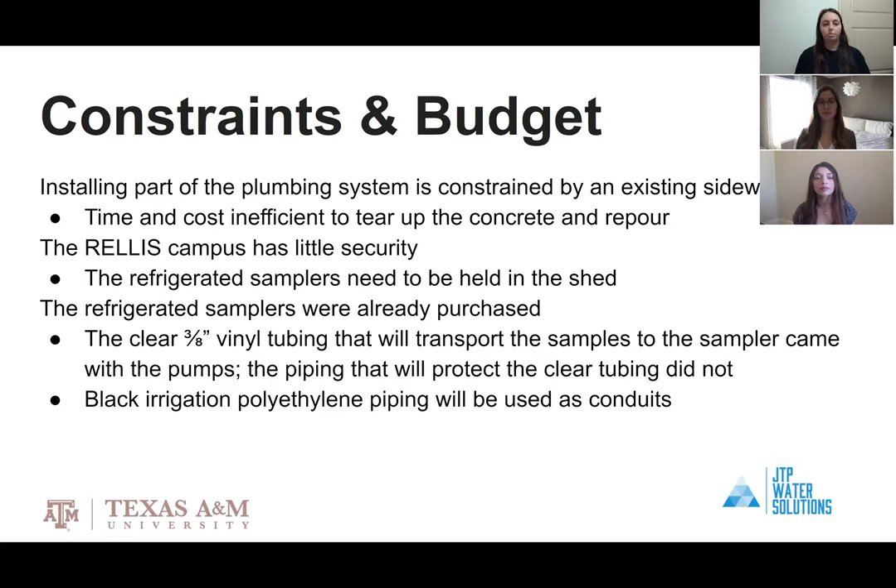The security at RELIS was a constraint because the self-refrigerated samplers are expensive. To prevent them from being stolen, they needed to be placed in the locked shed on site. The refrigerated samplers were purchased prior to us joining this project and came with vinyl tubing to transport the samples, but it needed to go within piping to protect it. We chose the black irrigation polyethylene piping.